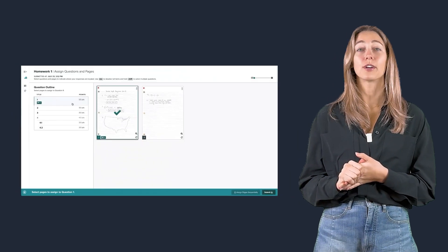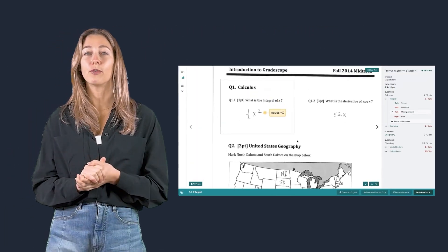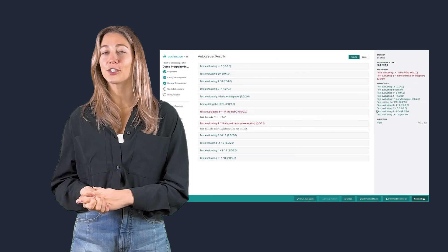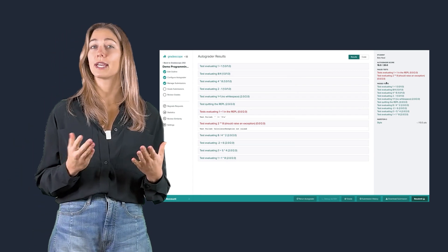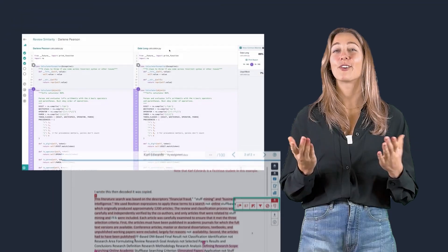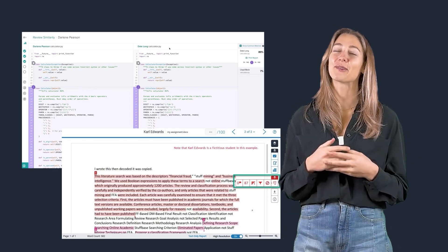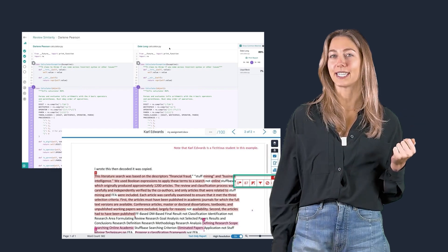The Handwriting Recognition feature allows for grading scanned, handwritten assignments, which is super helpful for teachers who use paper-based assignments. For computer science teachers, it includes code auto-grading, making it possible to evaluate programming assignments automatically. Gradescope also comes with a built-in plagiarism detector powered by Turnitin, so you can be sure that student work is original and properly cited.